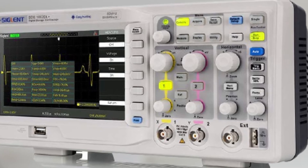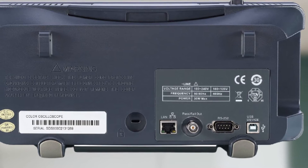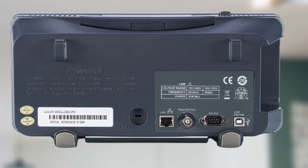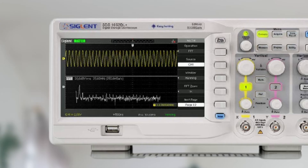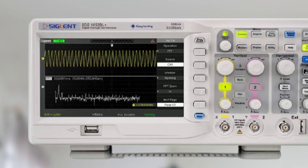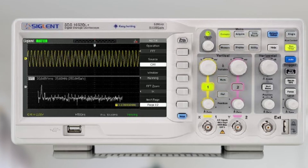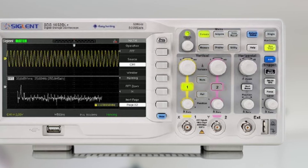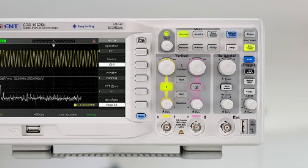The Siglent SDS1052DL Plus has a maximum bandwidth of 50 megahertz and features a two-channel design. Its maximum sample rate is around 500 MS/s for each channel, recorded in real time. The record length is 32 Kpts per channel, helping you acquire detailed waveform information. It also features a higher resolution digital display along with advanced triggers to isolate certain signals on command.